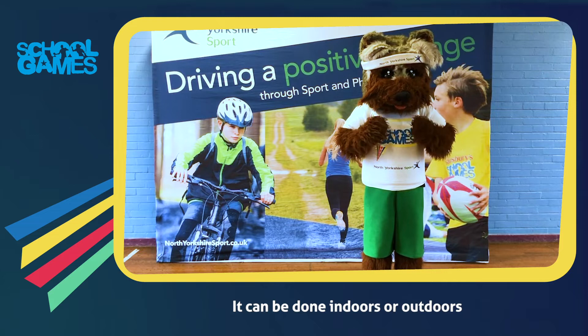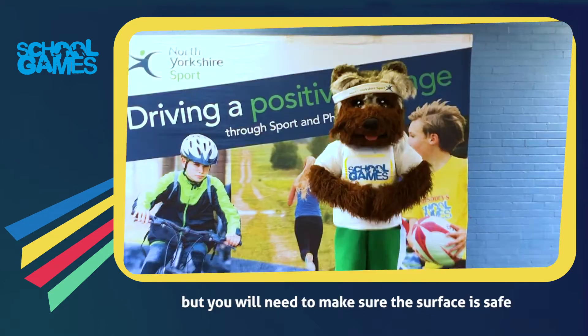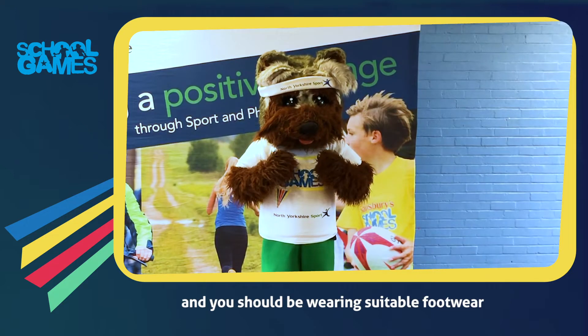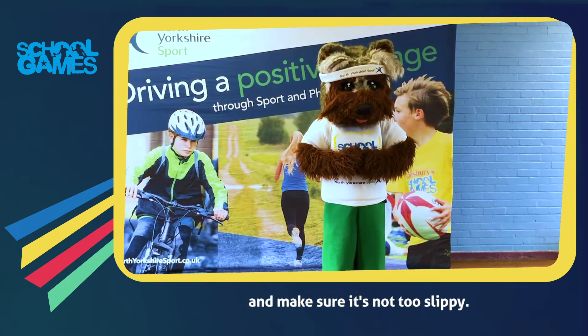It can be done indoors or outdoors, but you will need to make sure that the surface is safe and you should be wearing suitable footwear. And make sure it's not too slippy.